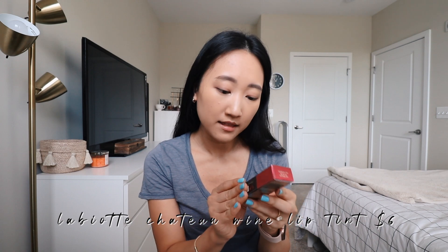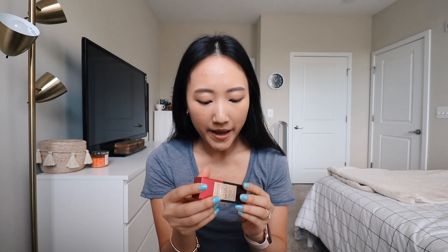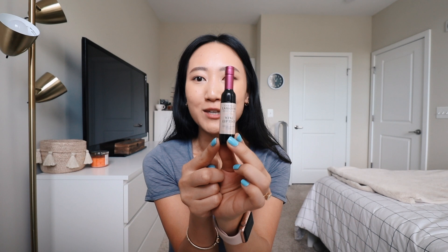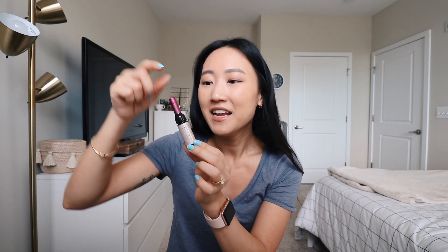I have two other products to show you. I got a lip product and an eyeliner product. I'm going to do the lip first because I need some color. This is the Chateau Labiotte Laboratories of Nature Wine Lip Tint — the packaging looks very vintage, old-school. It's in the color Red 02. I've seen this before — it's a little lip tint in a mini wine bottle shape. It's so cute!